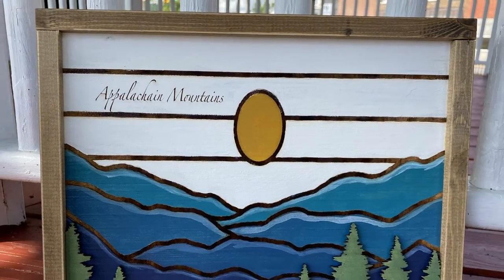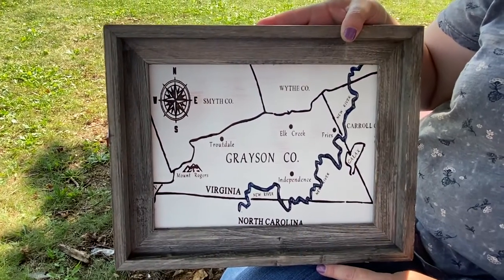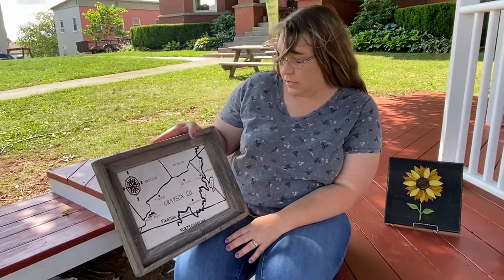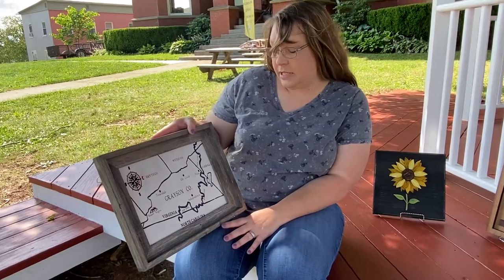I love the culture. I love the history and especially the river. The river attracts many people. So I've tried to pinpoint specific locations such as Elk Creek.